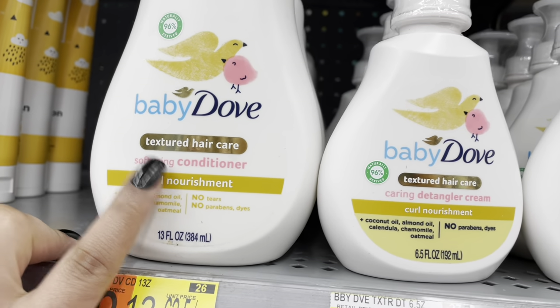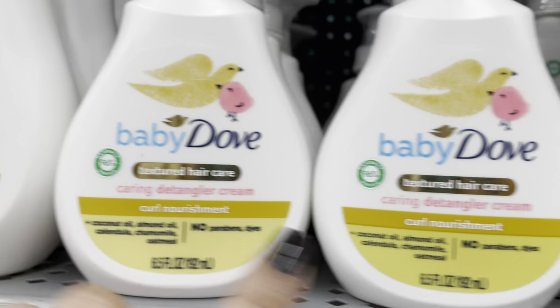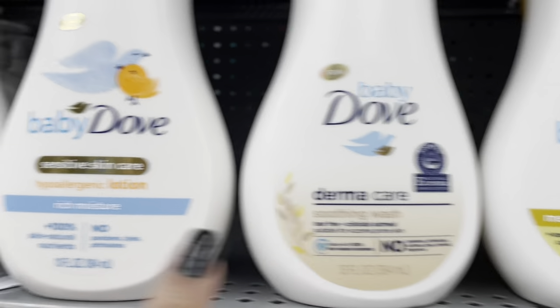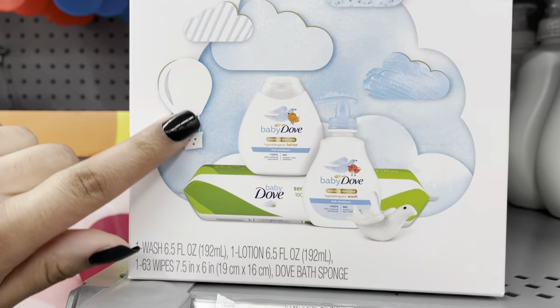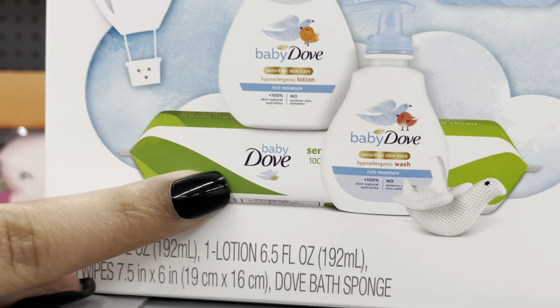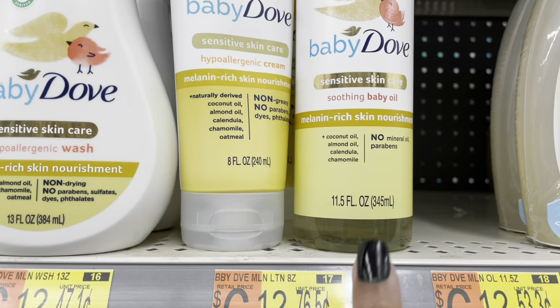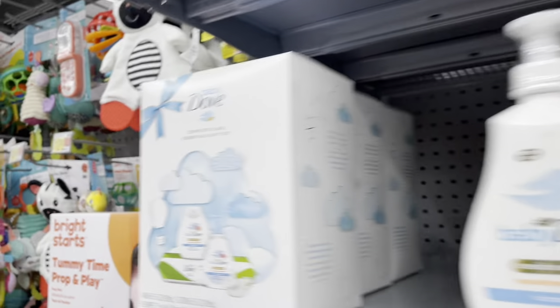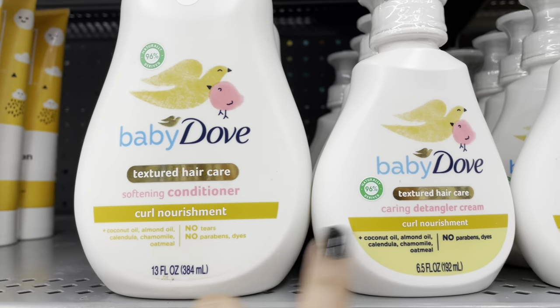So this is what they have for the melanin line — the conditioner, detangler — that's cute. Then the wash. The Dermacare has the sensitive lotion but the body wash must be sold out. Oh, they have this set — it has the lotion, the wash, and sensitive wipes — I'm definitely getting this, it's $12.62. And I also really want to get this baby oil. This little set is cute.